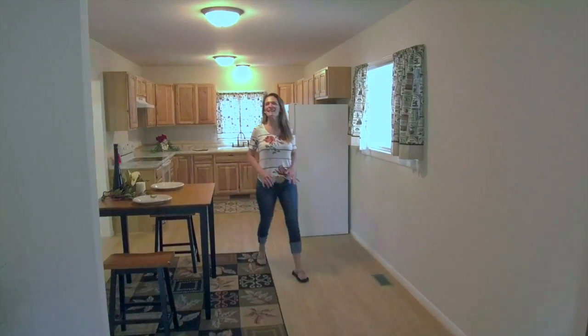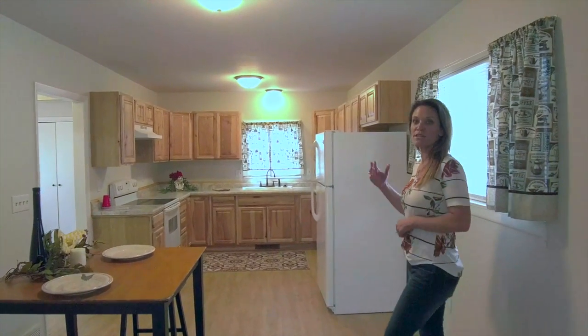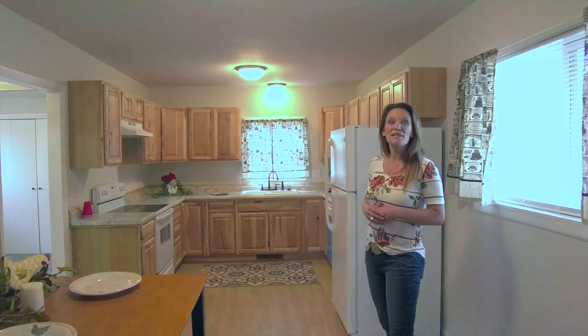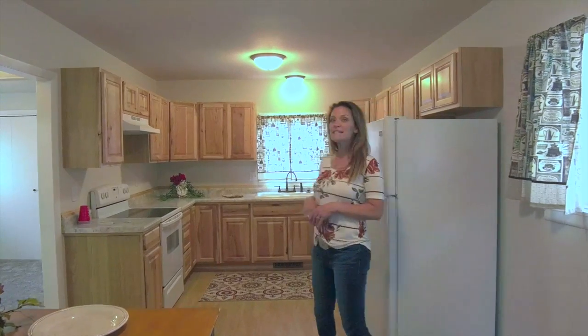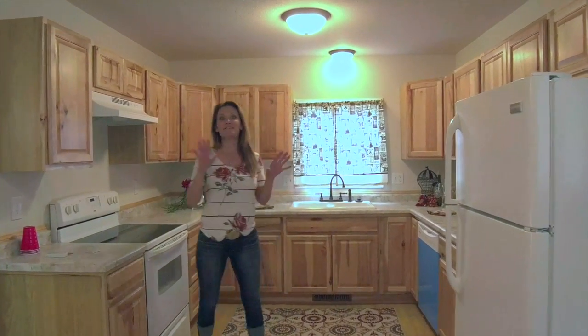Welcome to the inside of this awesome home. Open floor plan — the living room goes into the dining room and the kitchen. Hickory cabinets, newer appliances, new countertops, new luxury vinyl planking. Lots of new in this house.